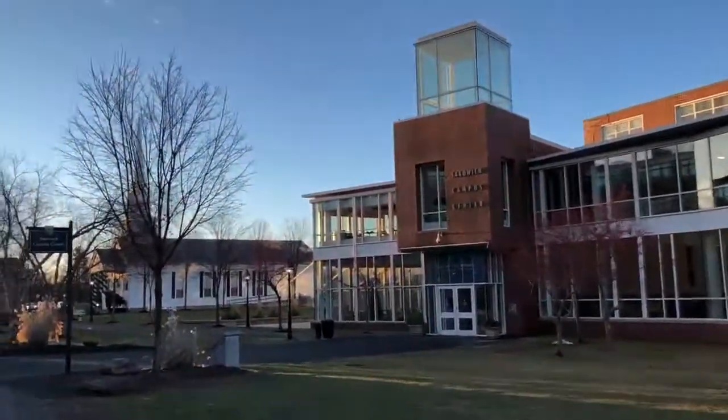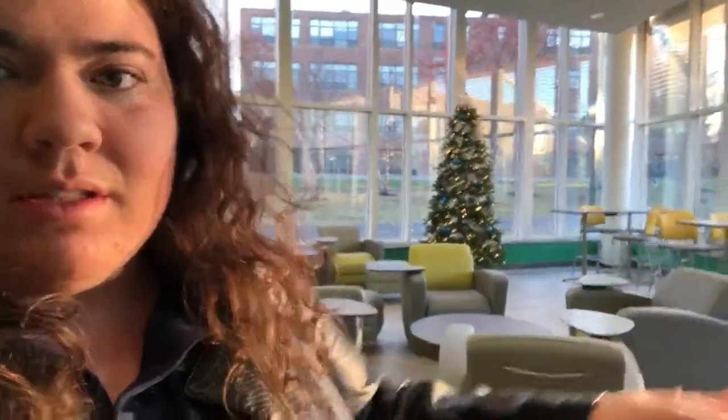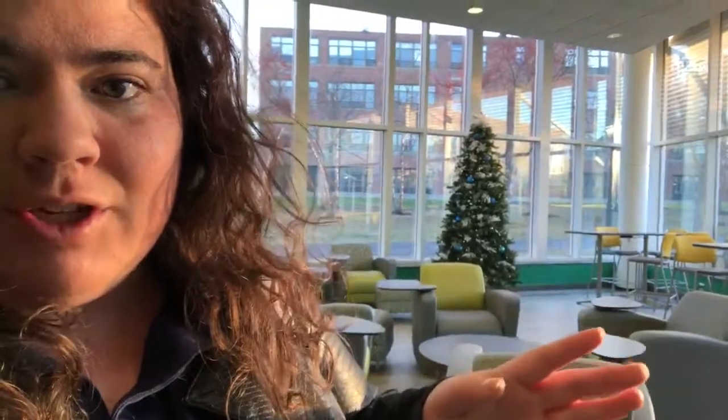This is the Sackiewicz Campus Center. To start off, this is the first floor lounge — we have a lot of chairs, a Christmas tree, just kind of festive, you know?